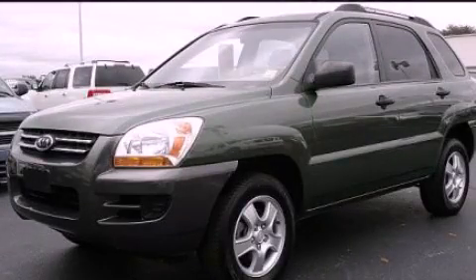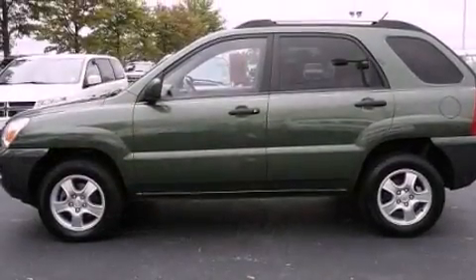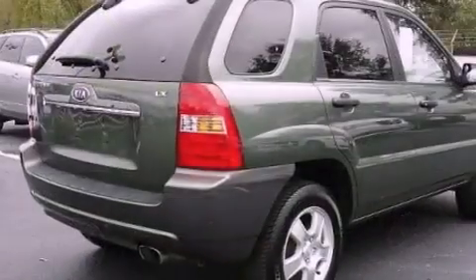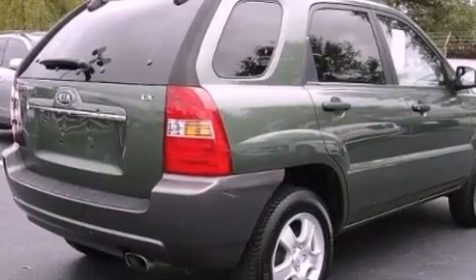This is a 2007 Kia Sportage, a car-like ride in space like an SUV. It has a 2.0-liter four-cylinder engine and a manual transmission.